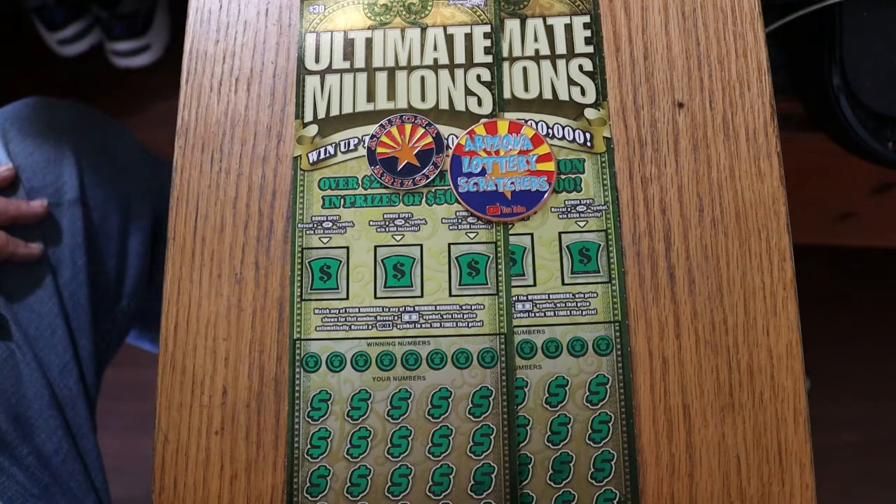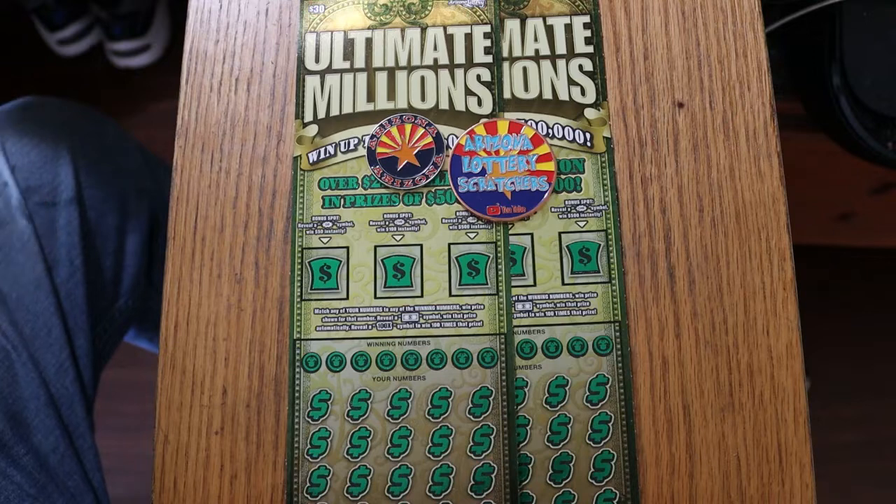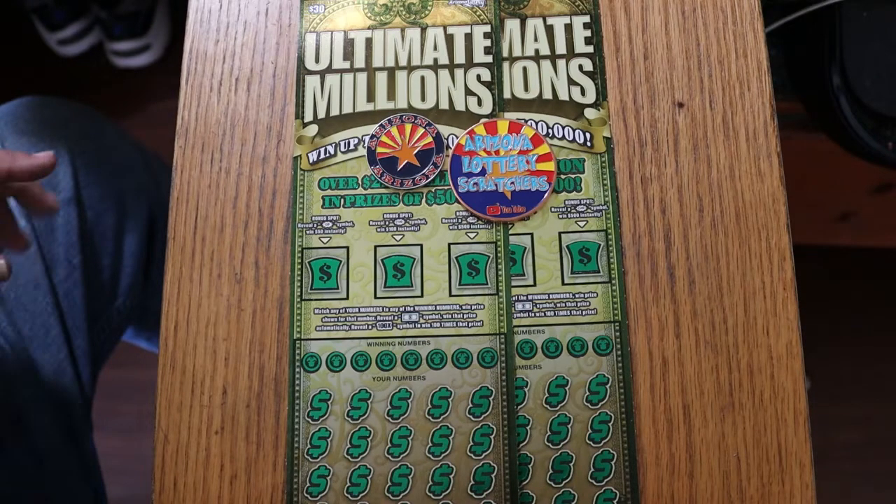I've got two of these here — 001 and 000 Black Box. They were the last two tickets in the counter there at Circle K, the Lower Circle K, that's what we call it here. This is a match-your-number-to-the-winning-number game. Find the flying dollar bill, win the prize. Find the 100 times symbol, win 100 times the prize — I've yet to run into that. And there are bonuses for 50, 100, and 500 up top.